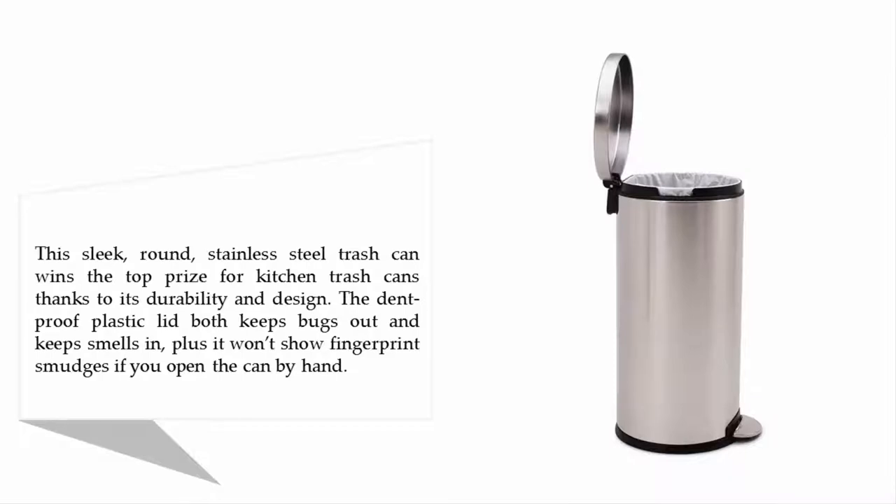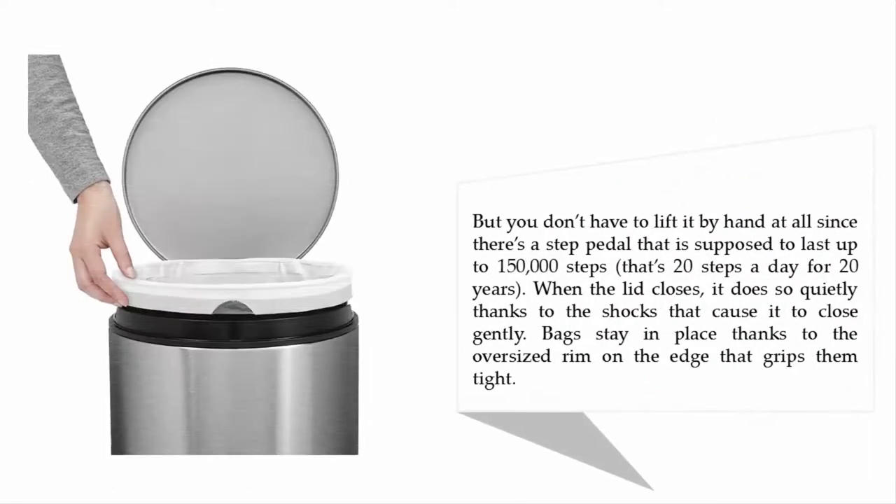You don't have to lift it by hand at all, since there's a step pedal that is supposed to last up to 150,000 steps — that's 20 steps a day for 20 years. When the lid closes, it does so quietly, thanks to shocks that cause it to close gently. Bags stay in place thanks to the oversized rim on the edge that grips them tight.